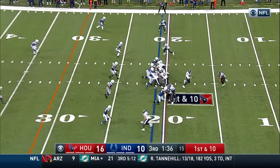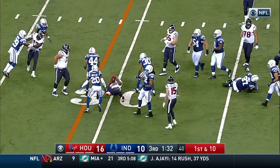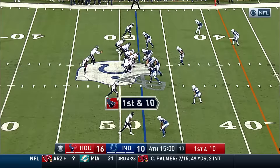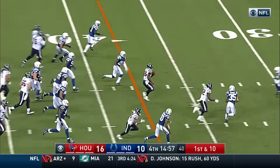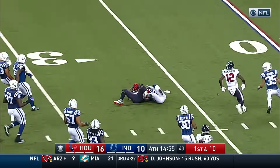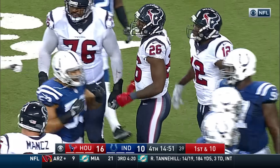Miller is in. It's first and ten, Lamar Miller. A block from Brown and he falls ahead. Miller is in — first play in the fourth quarter, first and ten. Miller got a block from Fedorowicz and he's off to the races. Brought down by Adams jumping on his back at the 28-yard line of the Colts.